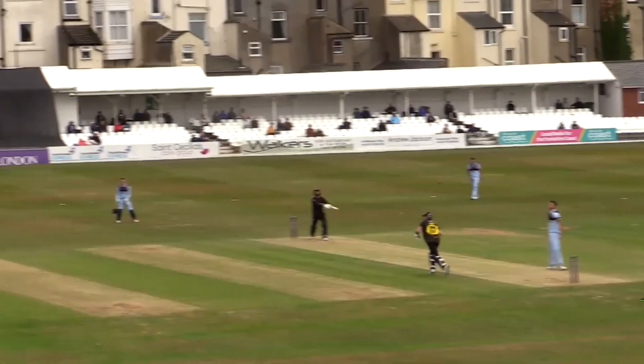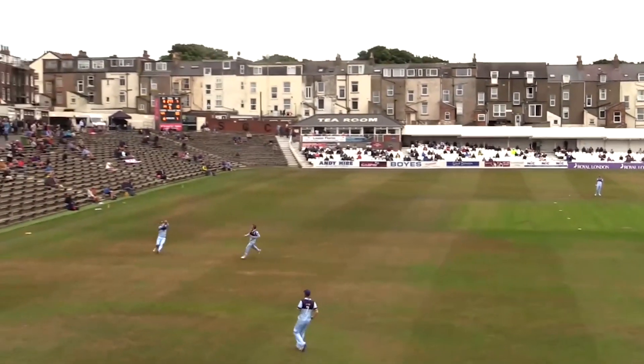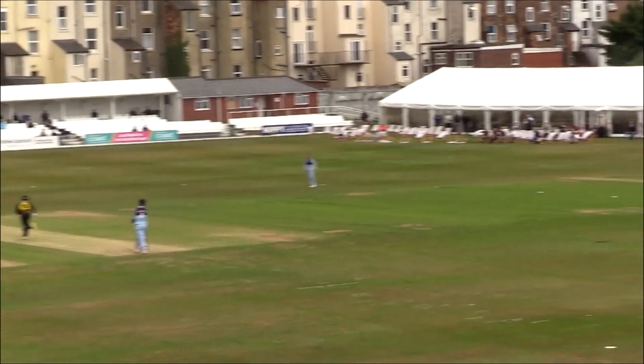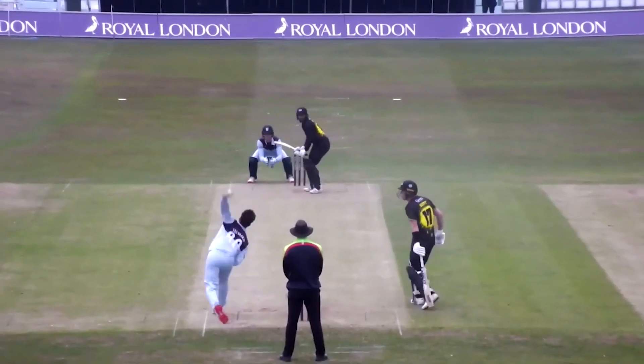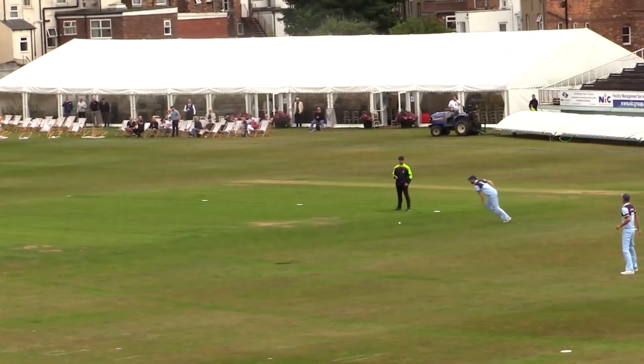277. Slower again and it's up in the air — that's going to be difficult and it falls safe. Travascis then, left arm around from the Trafalgar Square end. It's cut down to backward point. Travascis bowls, this is cut off to backward point.